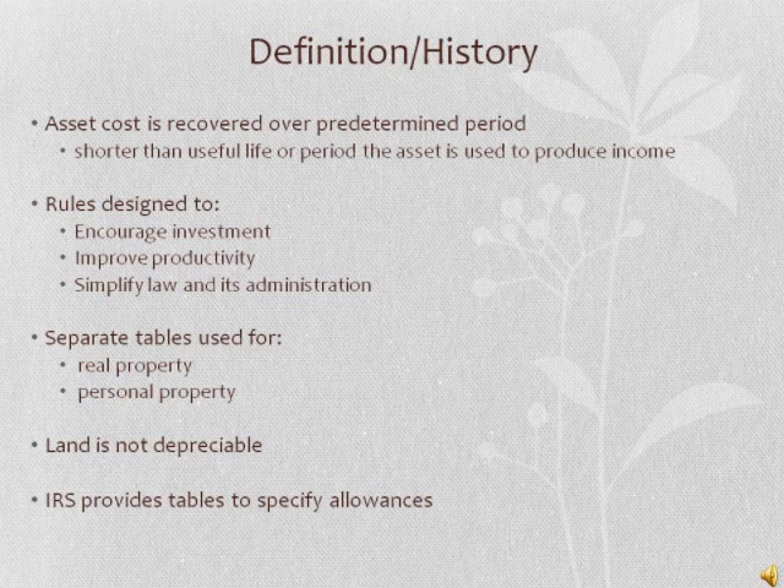Write-offs are not available for land because it does not have a determinable useful life. Cost recovery allowances for real property other than land are based on recovery lives specified in the law. The IRS provides tables that specify cost recovery allowances for personalty and for realty.